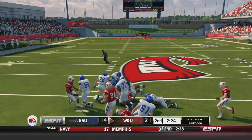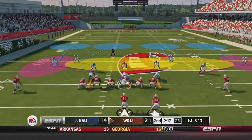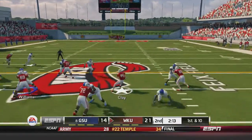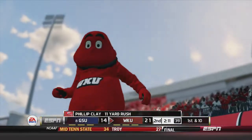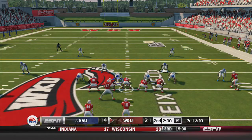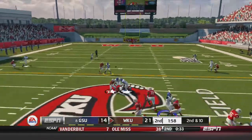Sanders takes off and fumbles the ball, but it's picked up by a Hilltoppers offensive player — they retain possession. 1st and 10: handoff to Phillip Clay, cuts it back inside then back out, gains 11, another 1st down for Western Kentucky. Georgia State's got to be getting mad watching Big Red do his dance.